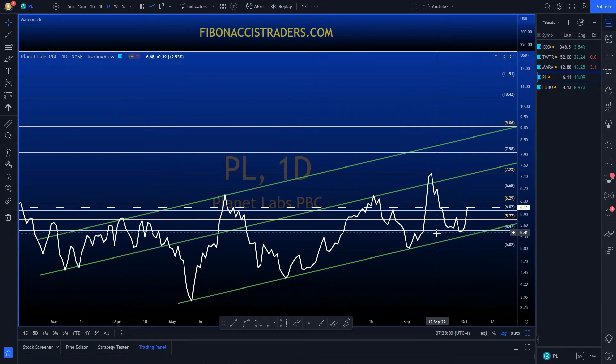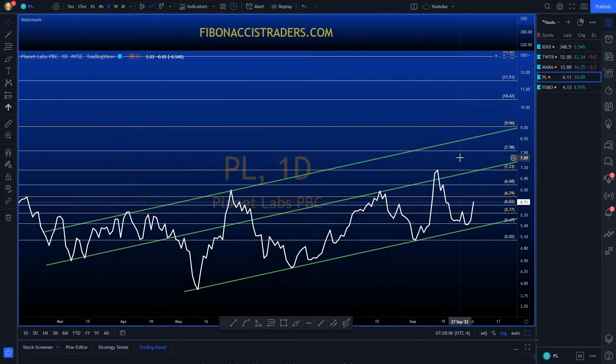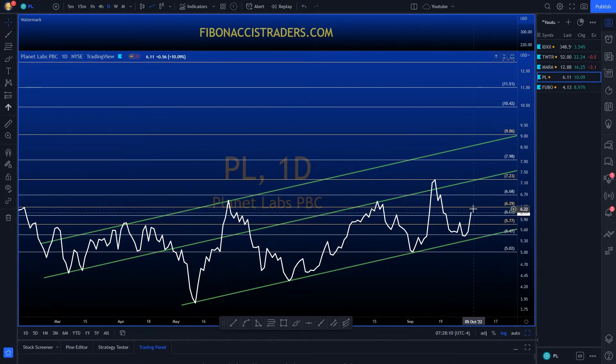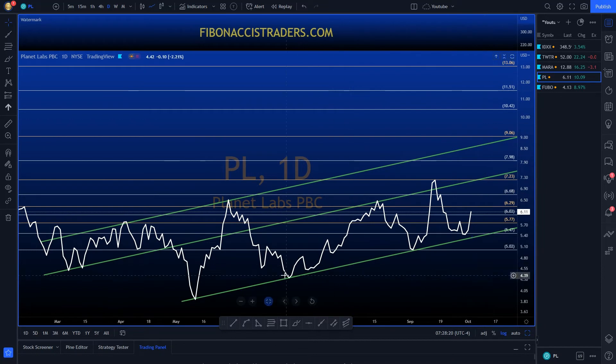PL has a nice uptrend channel with higher lows and higher highs. If you are not long yet, we have two options: the first is to wait for price action to close above 6.30 — if it does, we can go long and use the Fibonacci levels to manage our risk, or just put our stop just below this trend line.